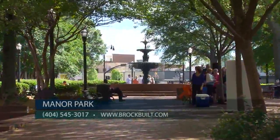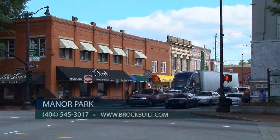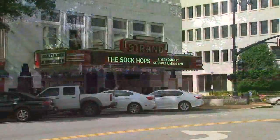Manor Park has an incredible location. It is three blocks through the historic district to the Marietta Square, where you will find a farmers market, endless restaurants, shopping, festivals, and they have just kicked off their summer concerts.